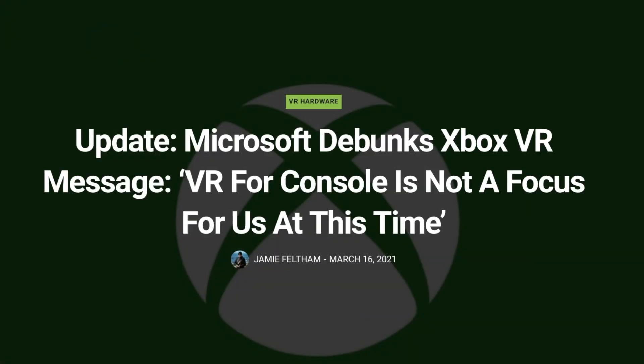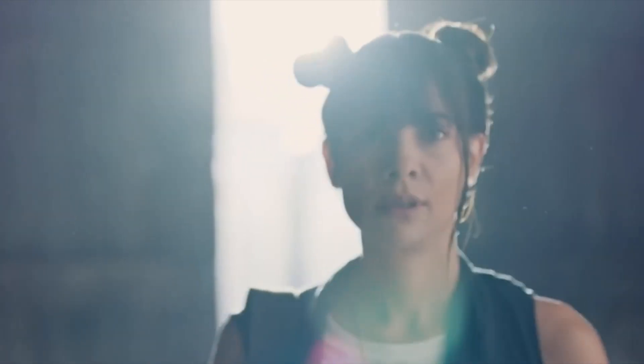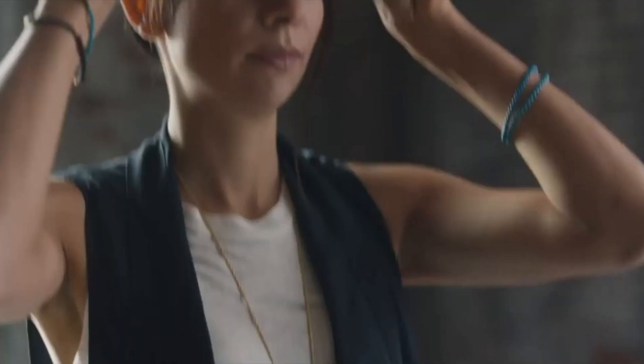An Xbox user received a message saying their VR headset was not connected. This does not mean Microsoft made a VR headset — Microsoft debunked it, saying VR is not their focus at this time. What happened is the user tried to connect their audio headset to their Xbox and got a weird message in Italian saying the VR visor was not able to connect. Xbox said it was a programming mistake with no intent to make a VR headset anytime soon. Still, it's very weird that they used the exact letters VR.